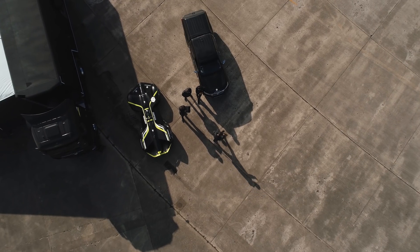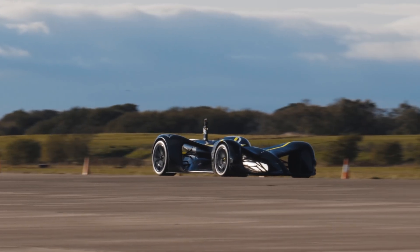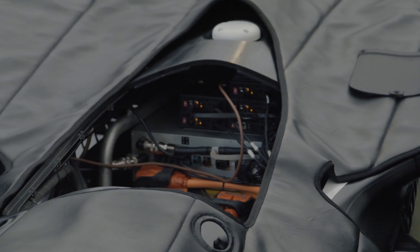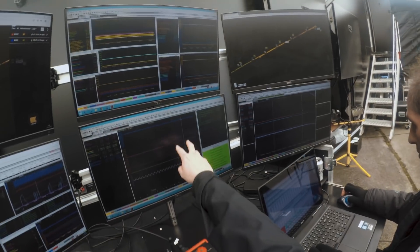We normally start at about 35 to 40 kph — that's basically just a gentle cruise, just to check the car's going to drive where we want it to. It's something you don't really need to do with a human driver, whereas an autonomous car is very obedient in that if we tell it to drive off a cliff, it will do the same.